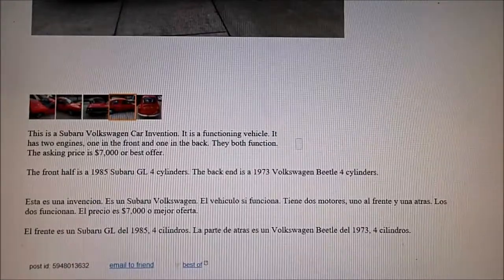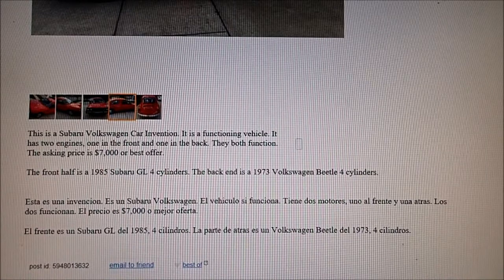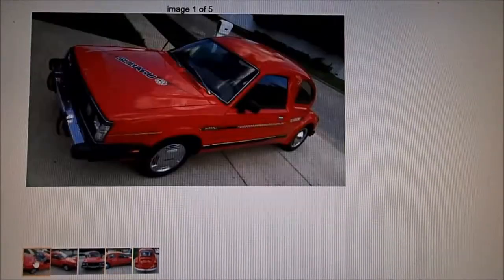I'll put the ad in my description here — it's fairly lengthy. The front half is a 1985 Subaru and the back end is a 1973 Volkswagen Beetle. Here are some more pictures.